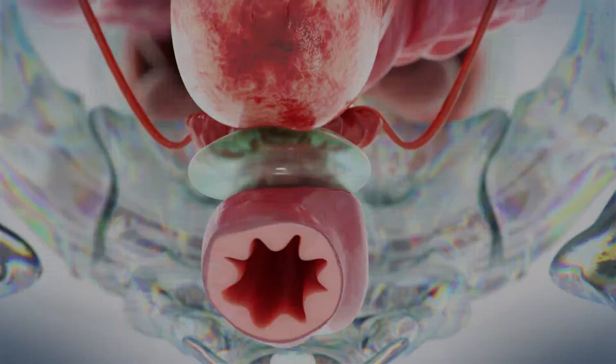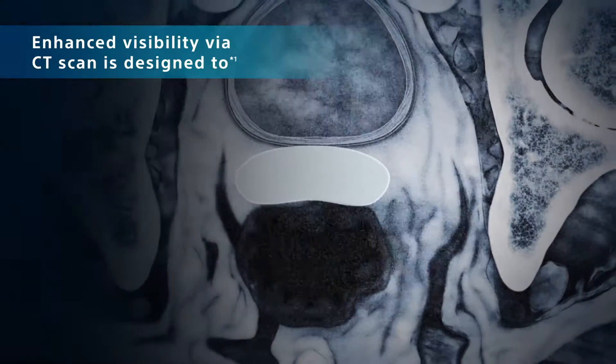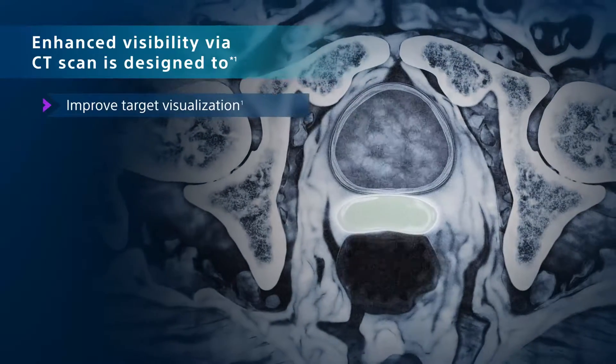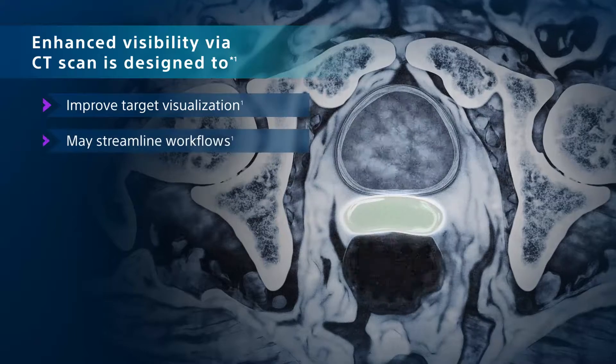SpaceOr View is radio opaque, allowing medical teams to optimize treatment planning by using CT alone. It is designed to help improve target visualization during patient positioning using KV cone beam CT.